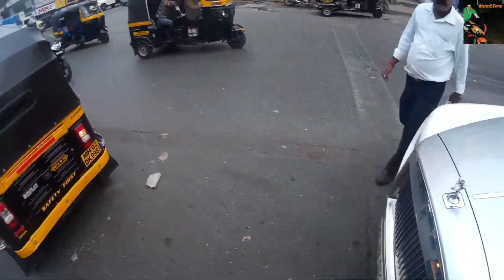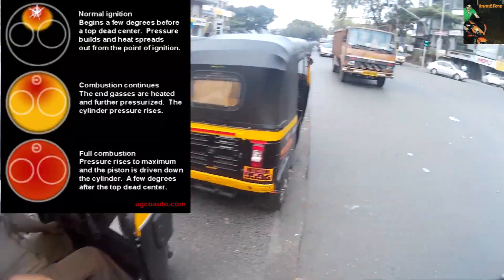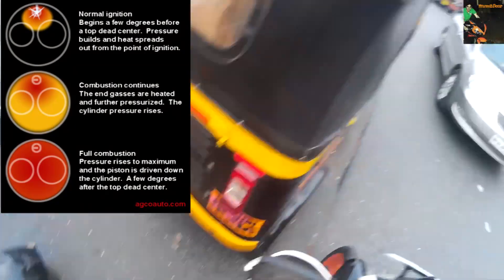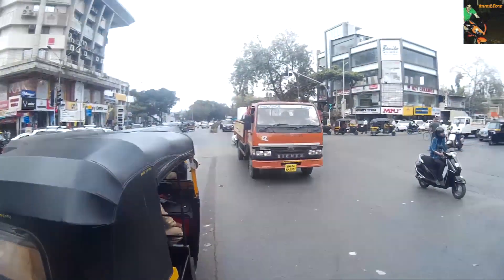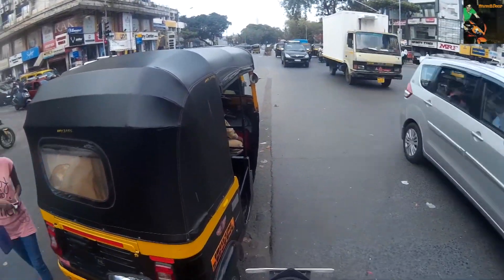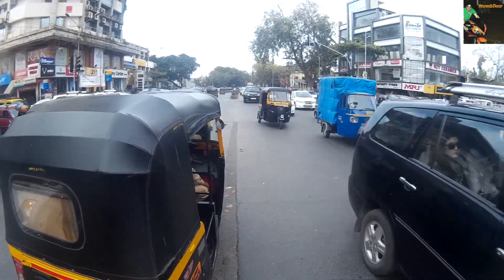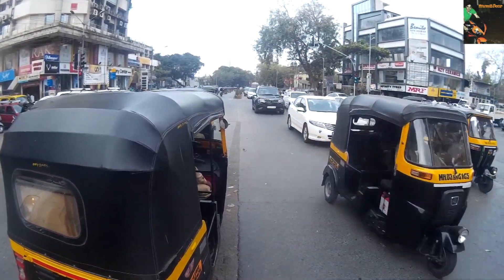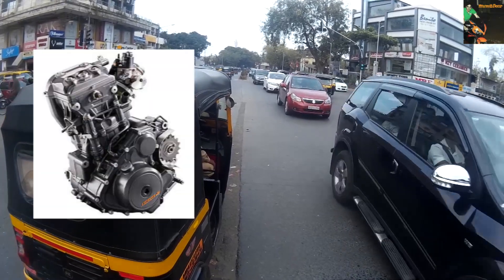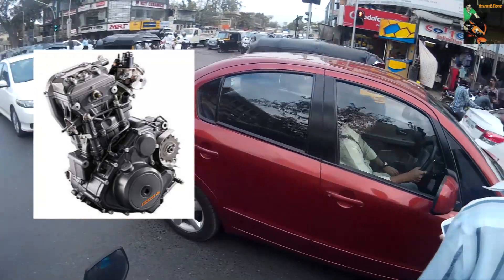Though high performance production engines do go higher, KTM has run this kind of compression for a while now. The Duke 125 has a similar high compression ratio. High octane fuel burns slower compared to low octane fuel. The slow burn prevents engine knocks when cylinder pressures are high. So if your engine runs well and does not knock or ping on low octane fuel, there is no advantage in switching to high octane fuel.